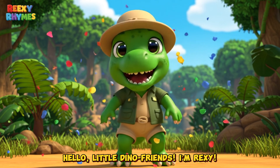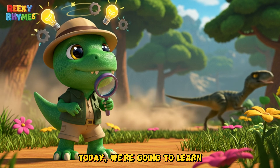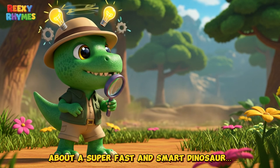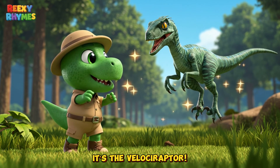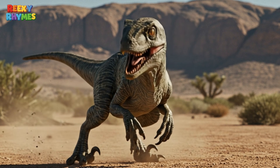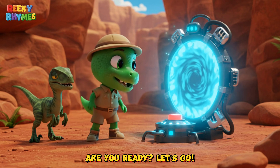Hello, little dino friends. I'm Rexy. Are you ready for a dino adventure? Today, we're going to learn about a super fast and smart dinosaur. It's the Velociraptor. Are you ready? Let's go.